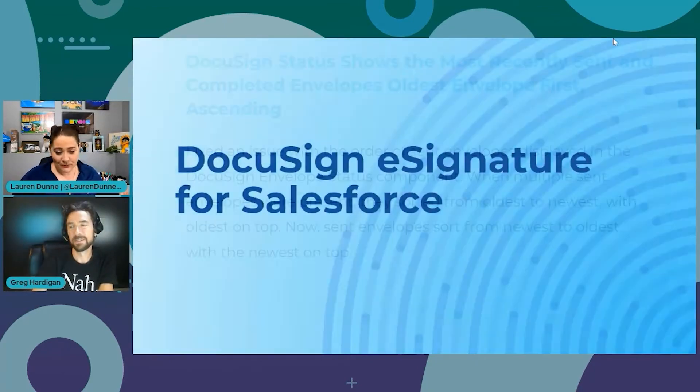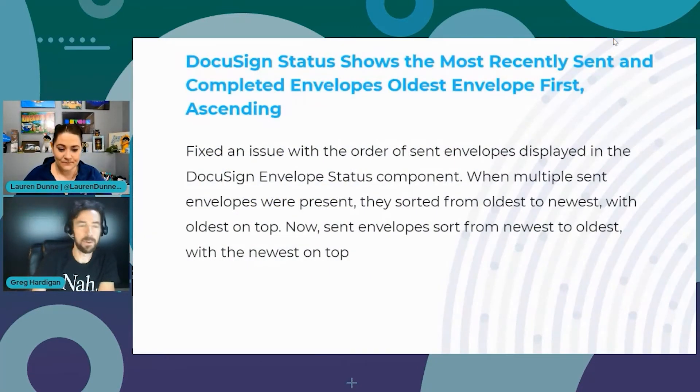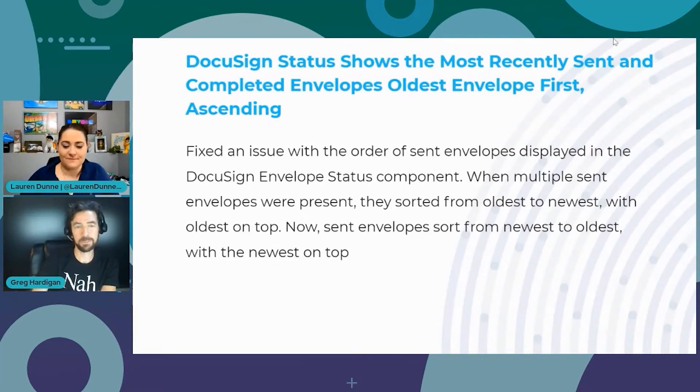Now for fixes. A lot of them relate to the DocuSign Envelope Status component — a component you can add to a Salesforce page to show the status of your DocuSign envelopes, such as sent, received, or completed. First fix: the order of sent envelopes displayed. Previously they sorted oldest to newest, so the oldest appeared on top. Now they sort newest to oldest, as you'd expect.